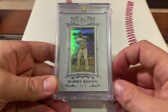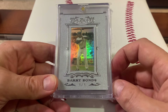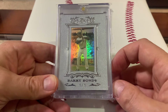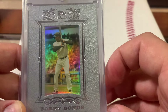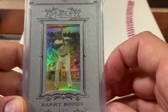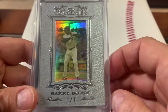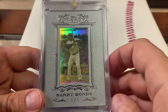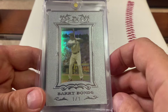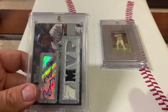Starting off with this 2007 Topps Sterling silver one-of-one. Love this card — beautiful image of Bonds, great looking card. Man, I miss watching Bonds play. This card brings back a lot of memories. If you guys ever go back and look at the footage of Bonds at bat, you will see how good he was at hitting. He had complete control of home plate and the pitchers just didn't know what to do.